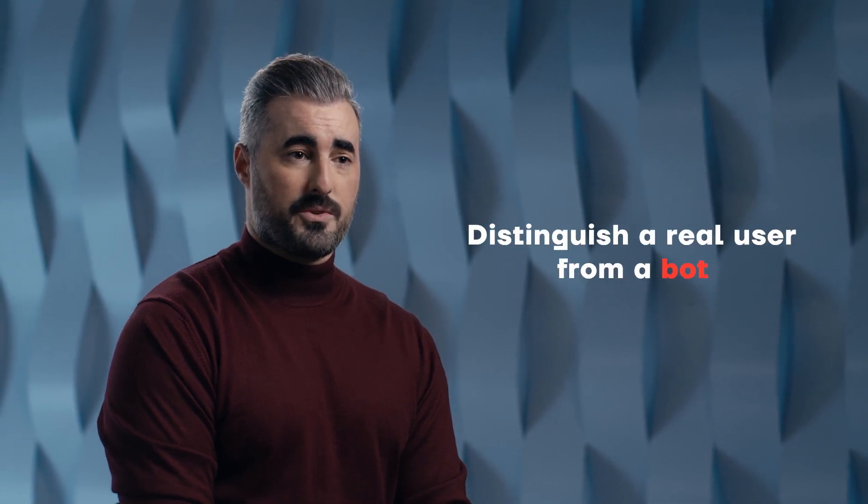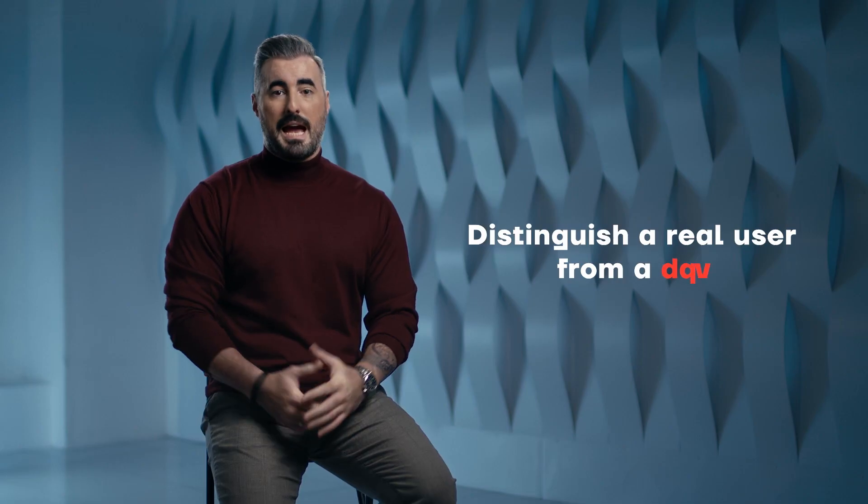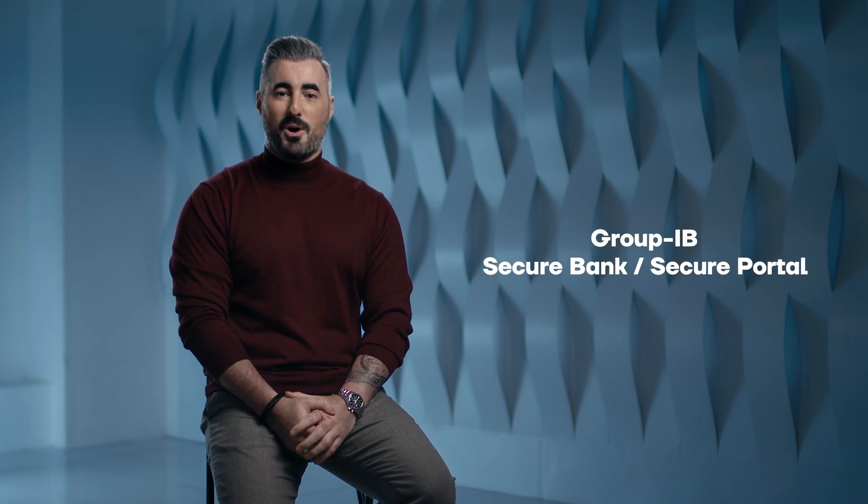So how do I fight against bots conducting account takeover activity? The first step is being able to detect a real user from a bot. At Group IB, we fight against bots using the technology in SecureBank. This enables us to identify a real user versus bot activity, even when bots are emulating human behavior.